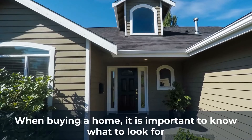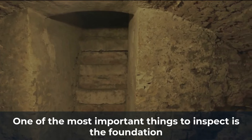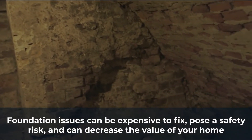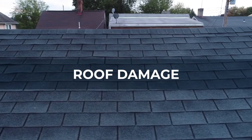When buying a home, it is important to know what to look for, and one of the most important things to inspect is the foundation. Foundation issues can be expensive to fix, pose a safety risk, and can decrease the value of your home.